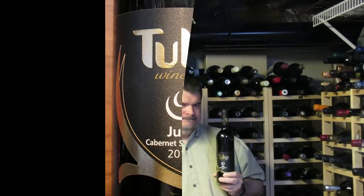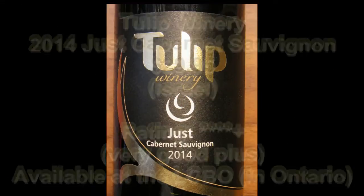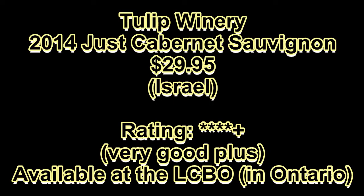So that's the Tulip Winery 2014 Just Cabernet Sauvignon. It's $29.95, as I said, and I give it 4 plus stars out of 5. I'm Michael Pincus, the Grape Guy, for michaelpincuswinereview.com. Join me again next week when we'll look at another great bottle of wine. You've been watching The Wine Review with the Grape Guy, Michael Pincus.